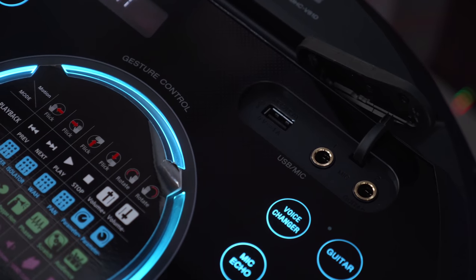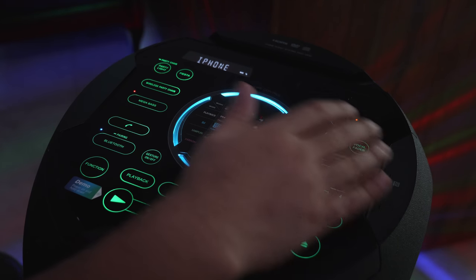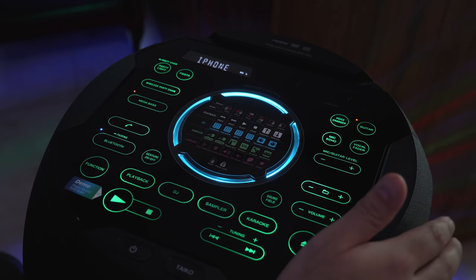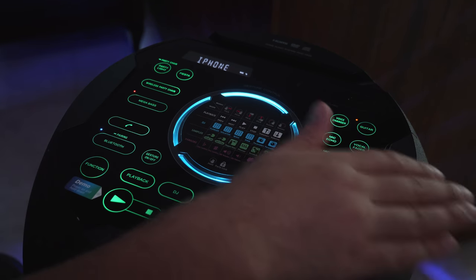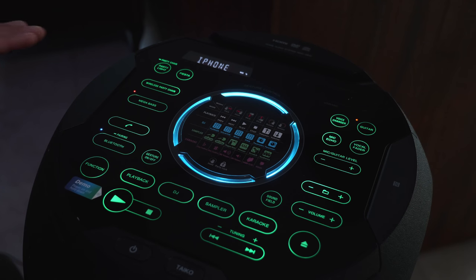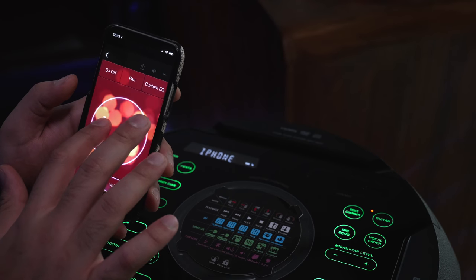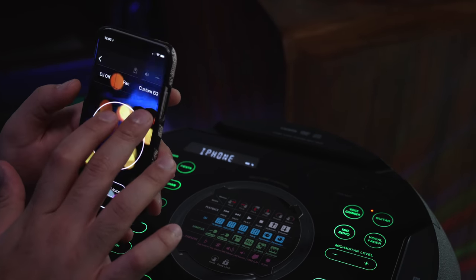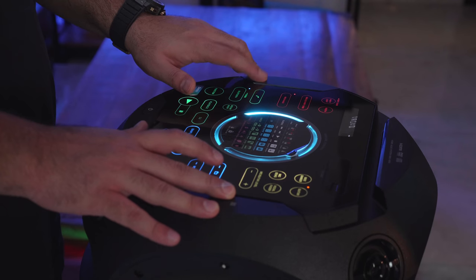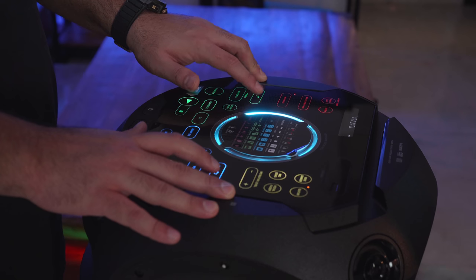You can also input a guitar and use this as a guitar amp. It also has something called gesture control, which allows you to control certain things and add DJ-style effects using gestures. While playing music, you can just wave your hand over it and get a scratch effect or even a screaming audience effect.